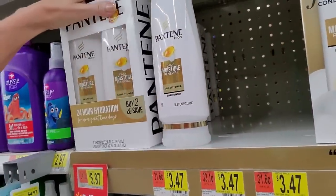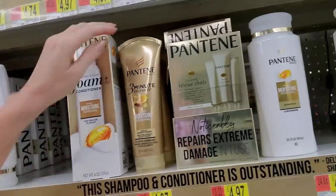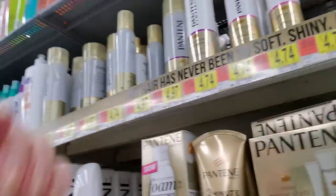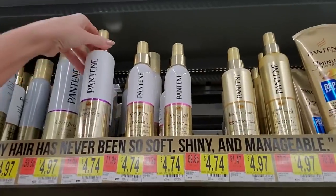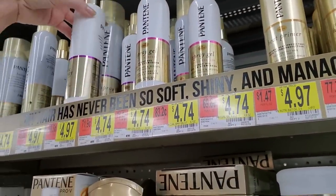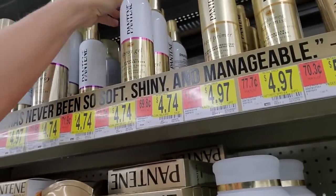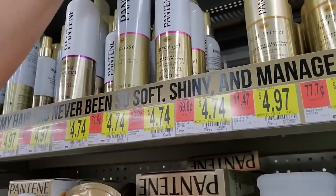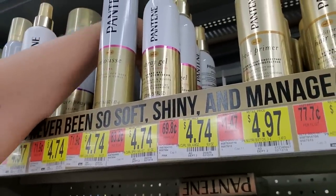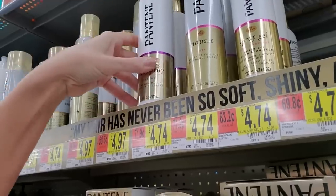Daily moisture renewal — so I just quit buying it. Although the Three Minute Miracle is kind of nice, I have tried that. Texturizing hairspray. Spray gel goes here and the mousse comes up here. And then the texturizing hairspray is there.